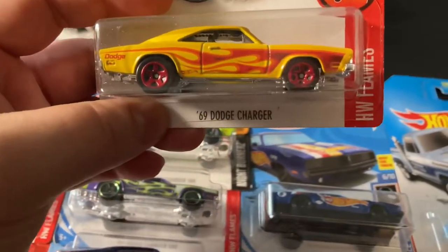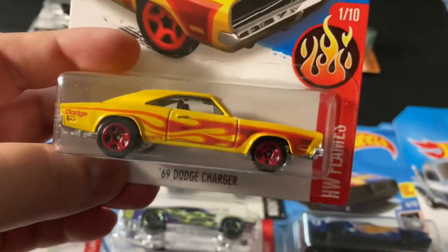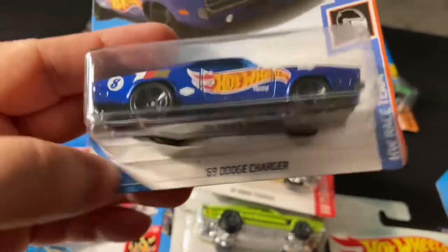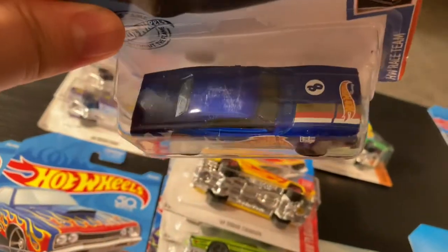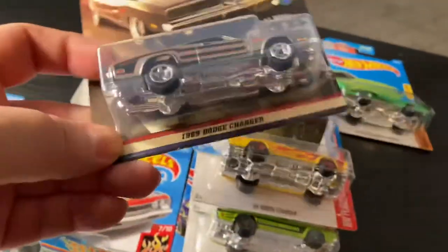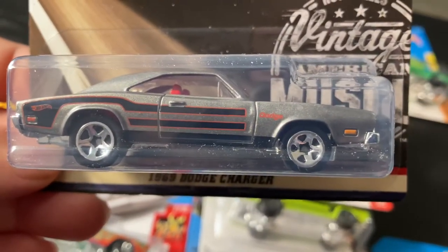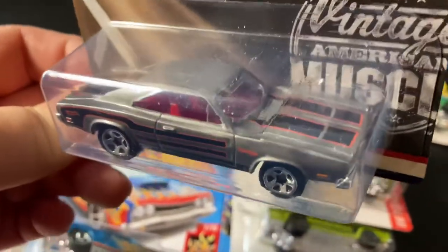Over here I got some regular Dodge Chargers — the '69 Dodge Charger in yellow with red flames. This one is Hot Wheels Race Team number 8, pretty cool color. There's another '69 Dodge Charger from the Hot Wheels Vintage American Muscle — lots of details, a nice color, and a red interior.